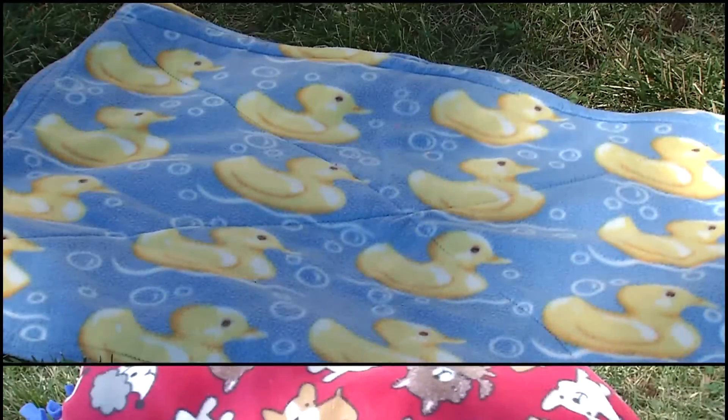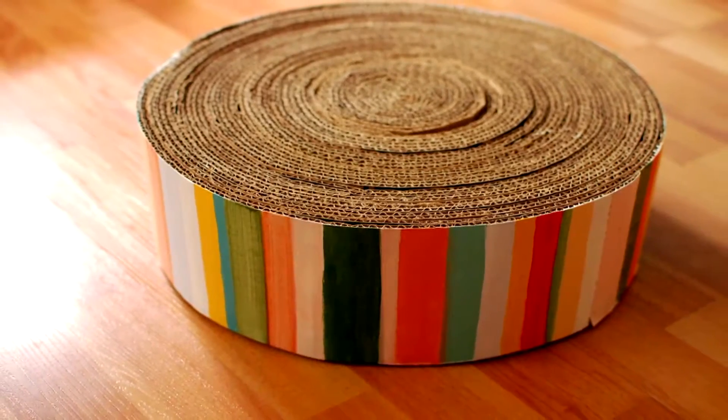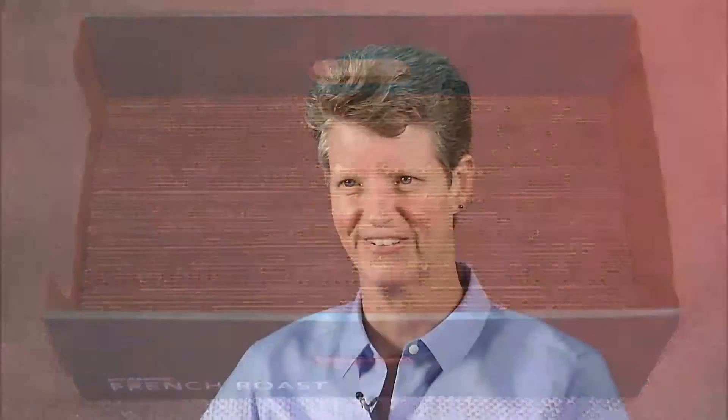Make blankets or beds — very simple, easy-to-follow instructions, with a little bit of sewing involved, so it's always a good idea to make sure mom, dad, or an adult are around when you do that. You can also make cat scratchers out of cardboard, so you're recycling materials, and the cats really enjoy having those cat scratchers.